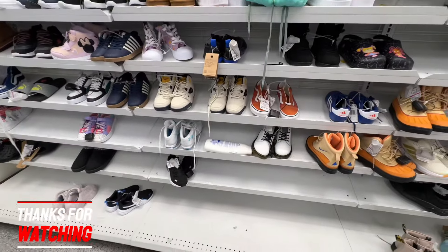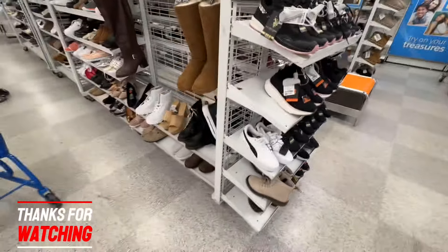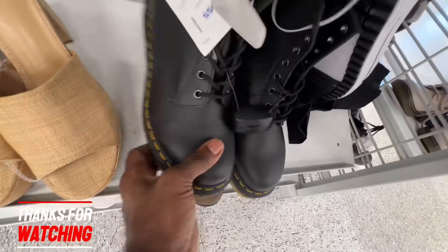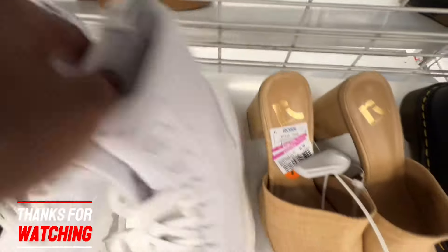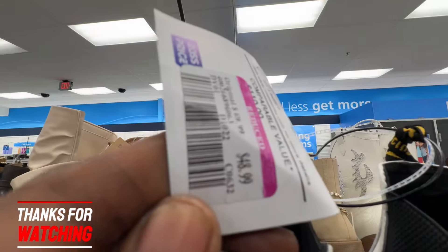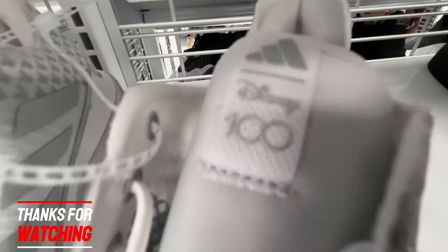We're over here in the women's section trying to see what they got. First thing we're finding is some Doc Martens boots right here, 80 bucks, all black on black. Ross has got a lot of Doc Martens boots. They also got those in a white pair right here on clearance for just 27-28 bucks, all white on white. They even got the white Chelsea ones up here too on clearance for just 50 bucks. They also got the Disney and Adidas shoes in here too, all over white and silver.